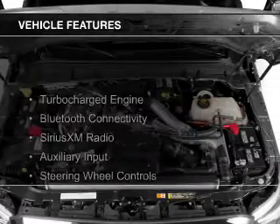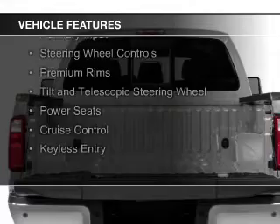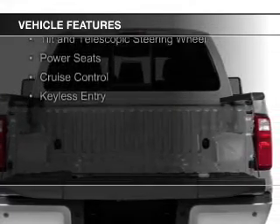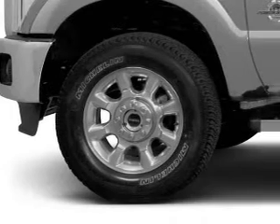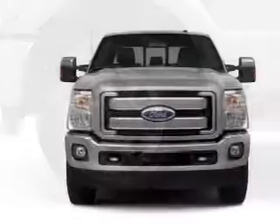The features include a turbocharger, Bluetooth connectivity, Sirius XM satellite radio, an auxiliary input, steering wheel controls, premium rims, a tilt and telescopic steering wheel, power seats, cruise control, and keyless entry.